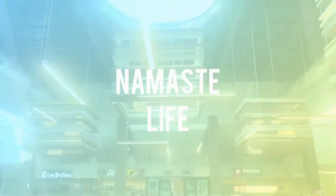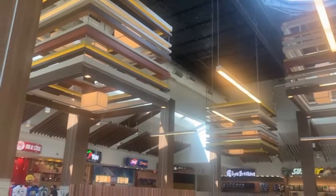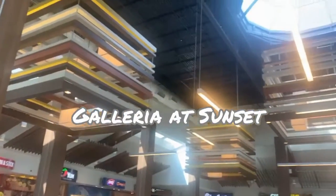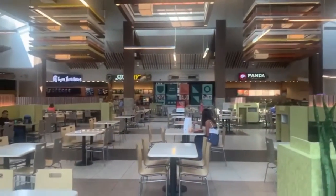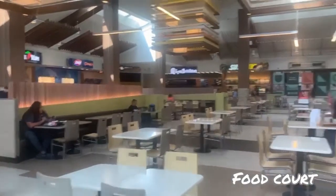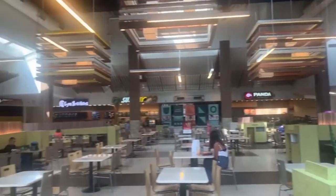This is the food court. As you can see, the decoration and architecture is wonderful — it's beautiful, really very nice. It's open, it's fresh, everything is clean and neat. I will show you the restaurants they have here.